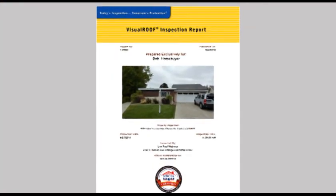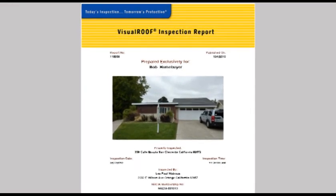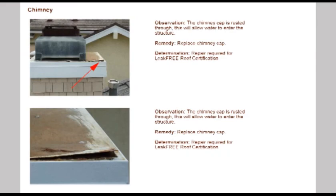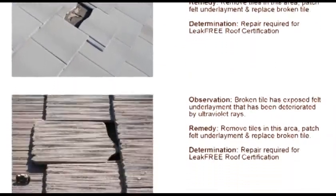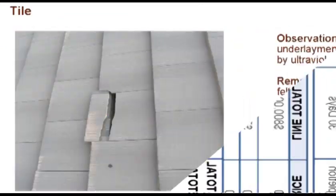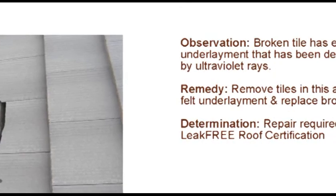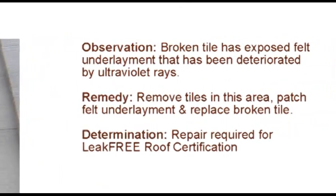Once the roof inspection is completed, the inspector will provide a professional visual roof inspection report, complete with full-color photos detailing any deficiencies found, along with roof repair recommendations as well as a free repair estimate. With visual roof inspection reports, you and the seller can easily see any damage that was found and, more importantly, what issues need to be repaired.